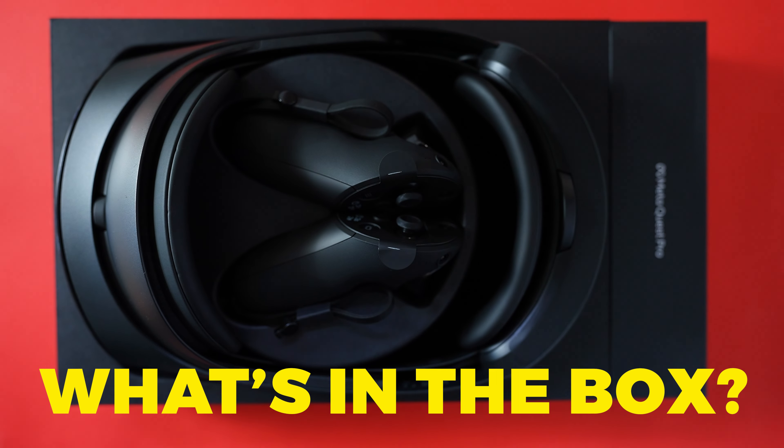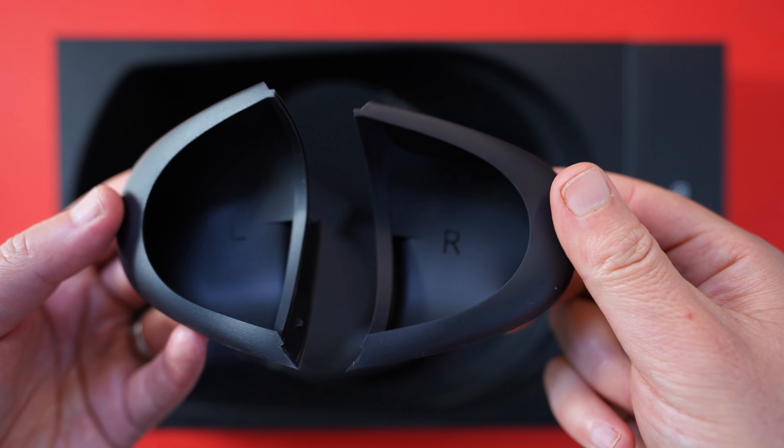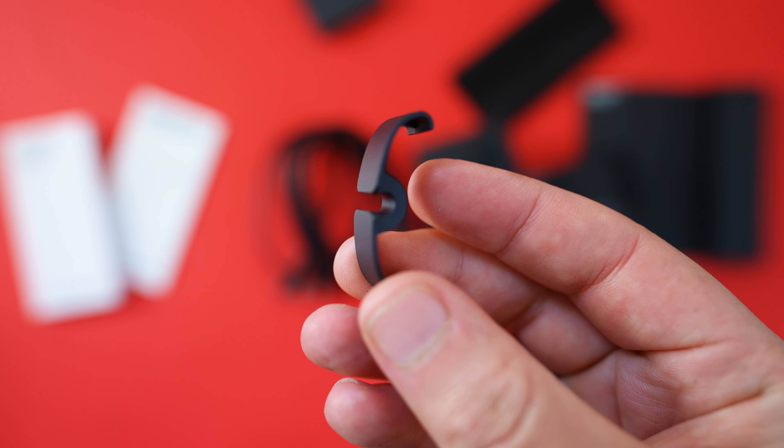In the box, you'll find what you'd expect: the headset and controllers, a charging dock, light blockers, a wall charger, cables, cleaning cloth, manuals, stylus tips, headset cover, and a cable clip.